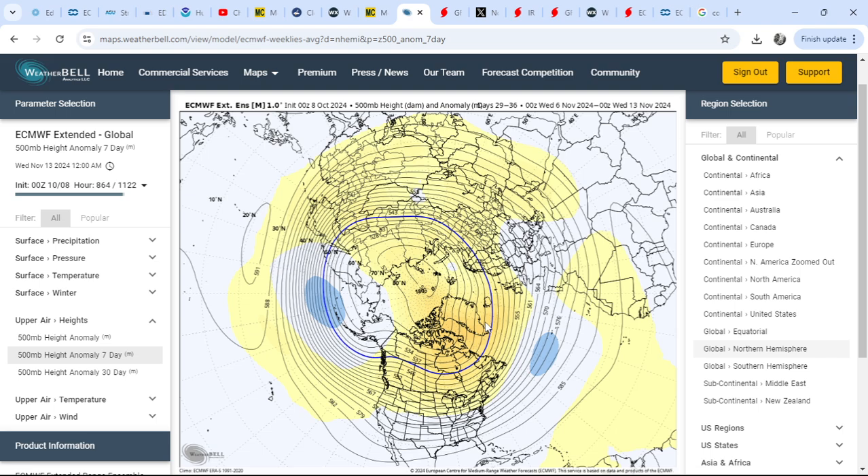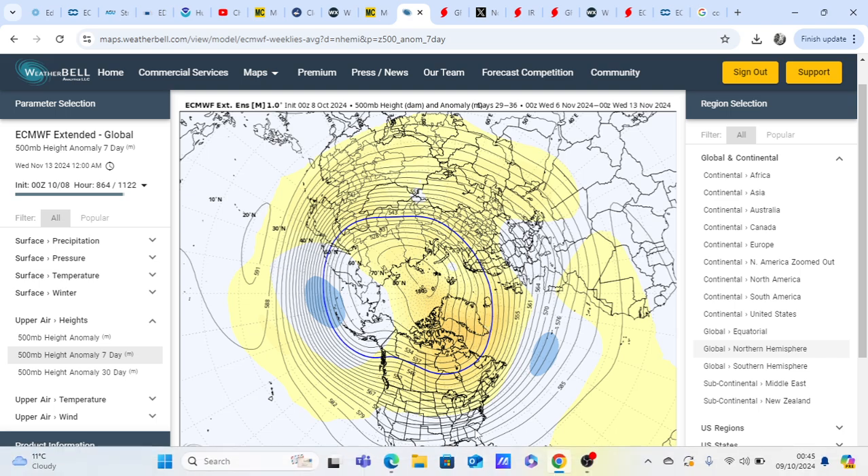Certainly plenty of things going on. Keep it right here on my YouTube channel - I'm continuing to do daily updates with regards to Milton, covering the big picture, the medium-to-long range, and the day-to-day, explaining the reasons why I think a pattern may change even before the models show it, and showing you evidence to back up those ideas. Very exciting times to come - like and subscribe and I'll see you next time. Bye for now.